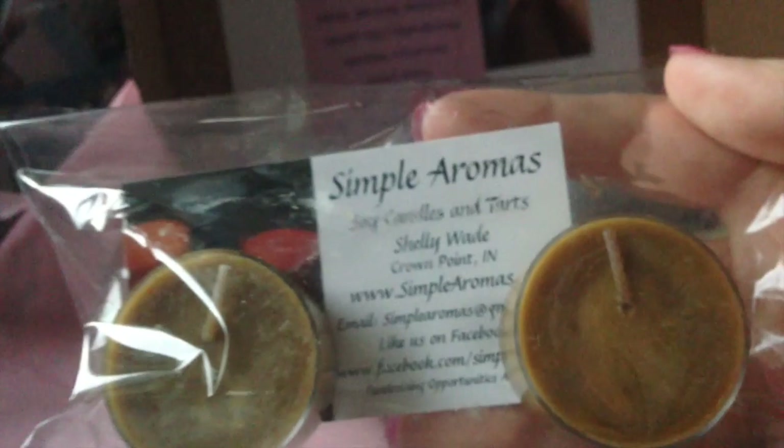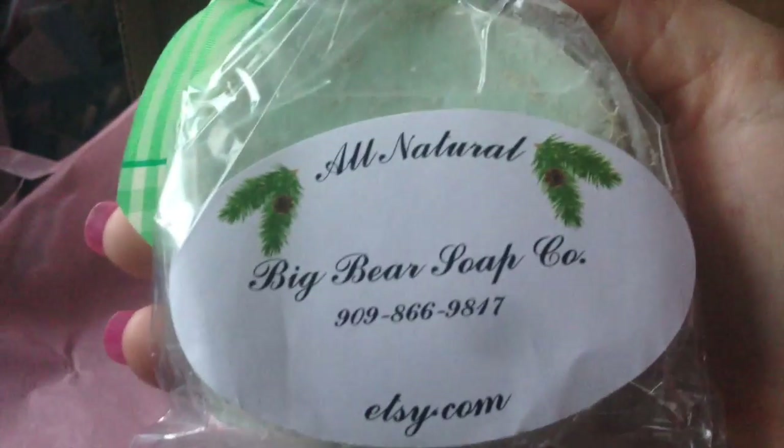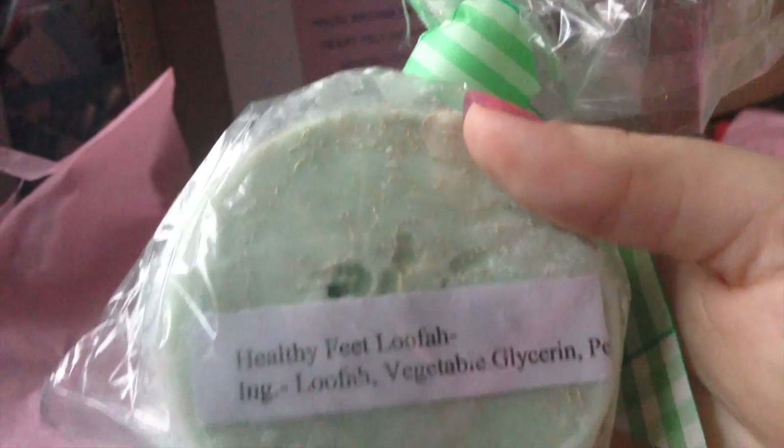Very cute — I hope it's chocolate, I love chocolate. And we have some soy candles from Simple Aromas, some all-natural Big Bear soap — love anything handmade — and a healthy feet loofah. Very cool!